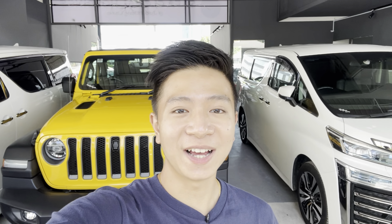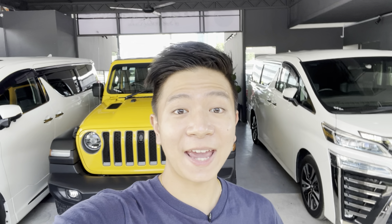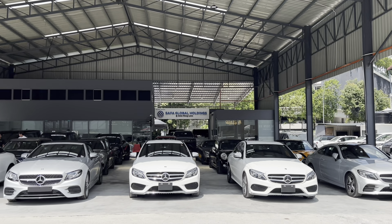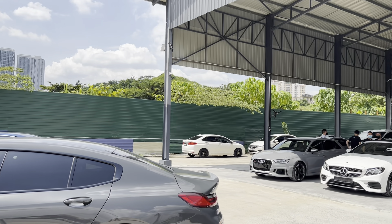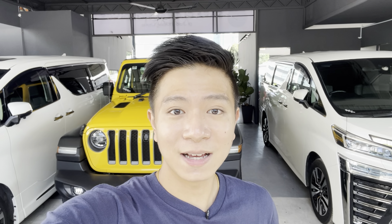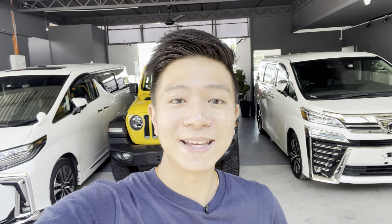Hey guys, welcome to my channel, I'm Jun Han. Today you join me at the back end of Gold Car Imports because the showroom in front is totally filled — that's where I usually film the cars like the Lamborghini Urus and the Aventador. It's fully stocked up with a lot of cars. If you're interested to purchase any recon cars you can come here because there are a lot of choices. Today I'm here to reveal a car that I think is very worth it for the price, and it's a very unique crossover unlike any other.